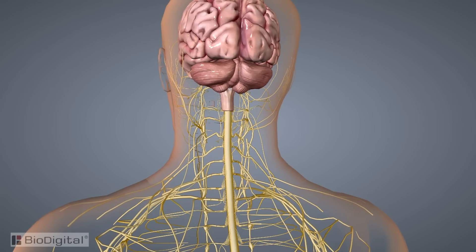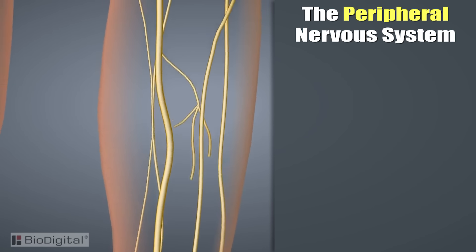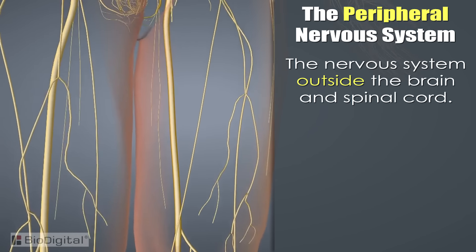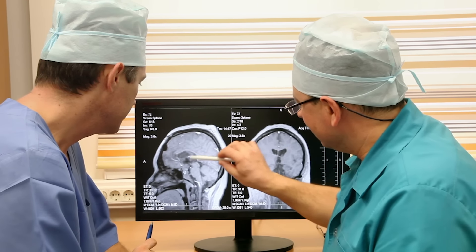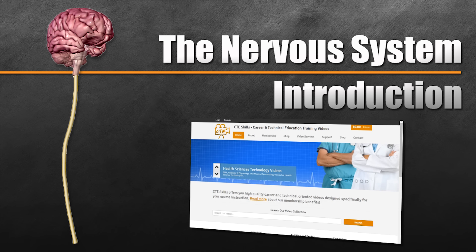The peripheral nervous system is essentially the nervous system outside of the brain and spinal cord. It is subdivided into two smaller systems: the somatic nervous system and the autonomic nervous system. As you can see, the nervous system is quite complex, and this is just the tip of the iceberg. Thanks for watching — look for more videos on the nervous system at cteskills.com.